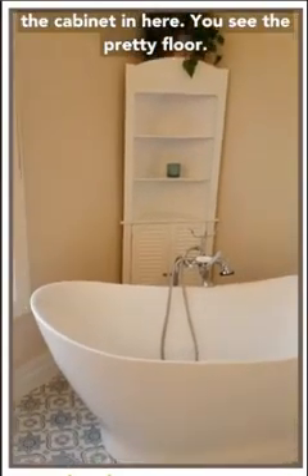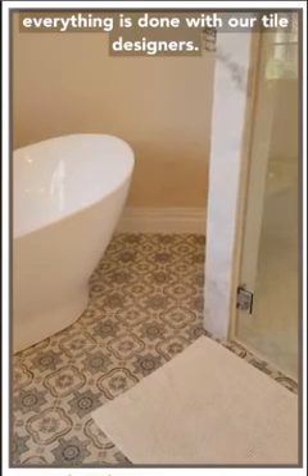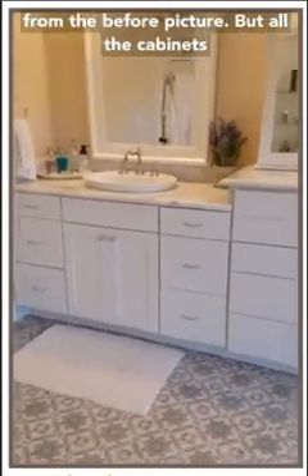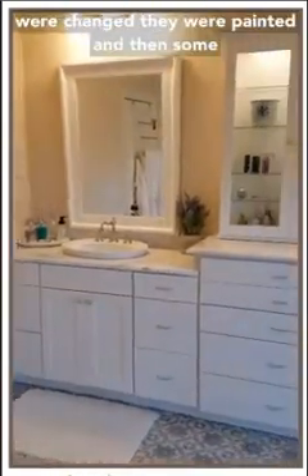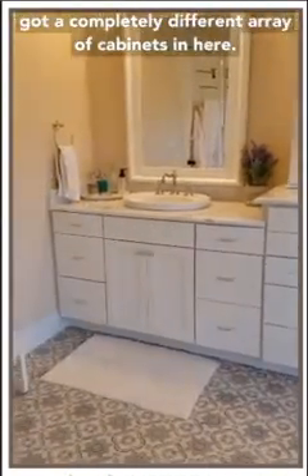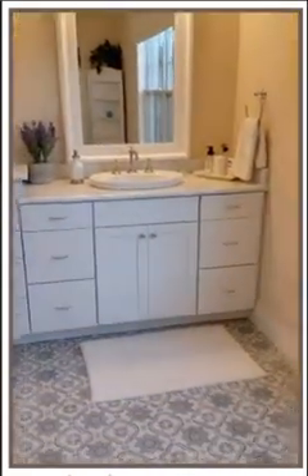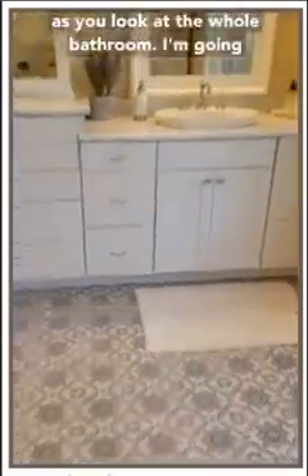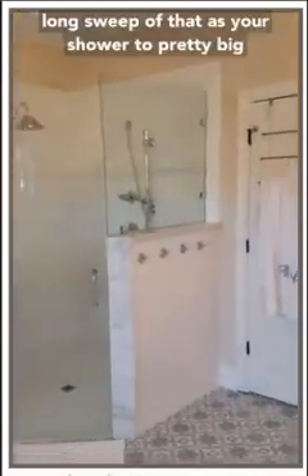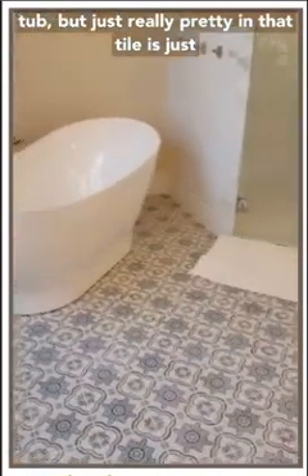They provided the cabinet in here. You can see the pretty floor that we put in - all the tile design is done with our tile designers. The cabinets from the before picture didn't change; they were painted. Some cabinets changed in the center so you've got a completely different array of cabinets in here. It's a big change in this bathroom - very different than what it looked like before. It's a pretty big bathroom with that gorgeous freestanding tub, and that tile is just gorgeous on the floor.